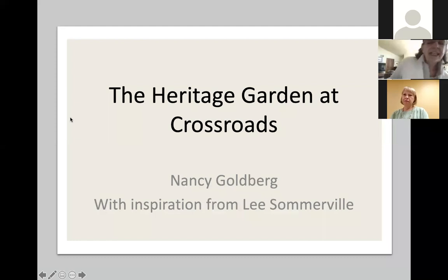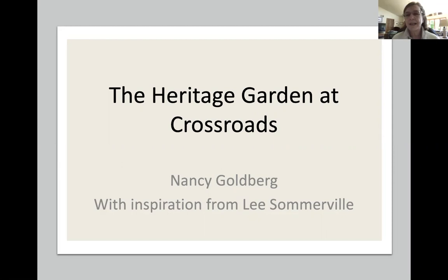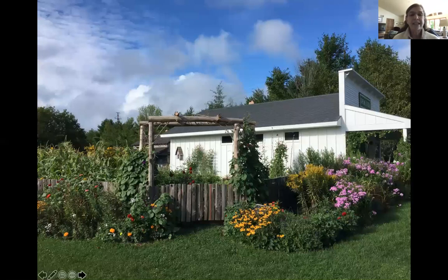I'm going to share my screen now so we can use the slides. The Heritage Garden is 23 years old. I've been working in the garden for five years. The first year I worked there, I worked under the tutelage of Lee Somerville, who ran the garden for 10 years. I learned so much from Lee, so I have to keep her in the back of my mind every time I talk about the Heritage Garden. This is what the Heritage Garden looks like — I took this picture a couple years ago. In the middle of summer you can see the black-eyed Susans in the front in bloom, so this was probably taken sometime in August and the garden is lush.